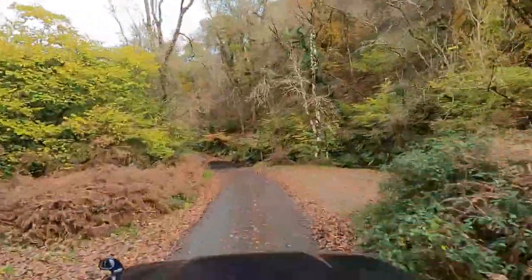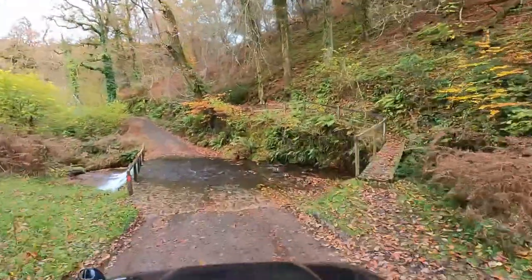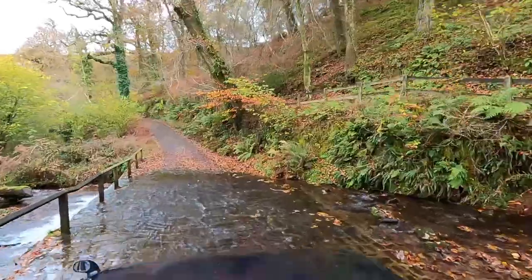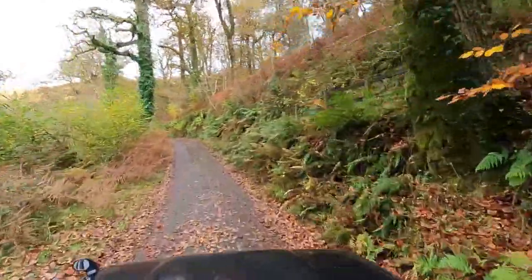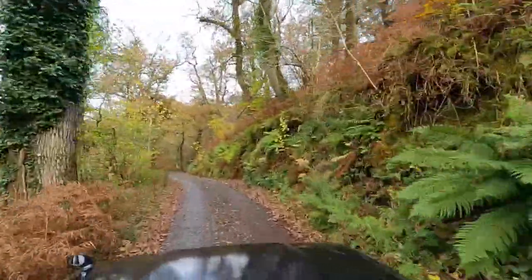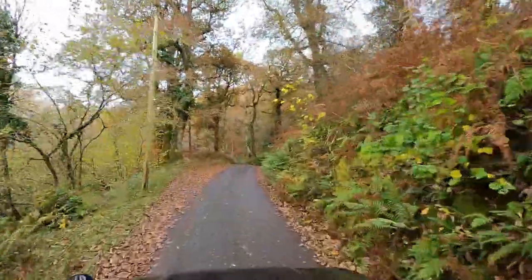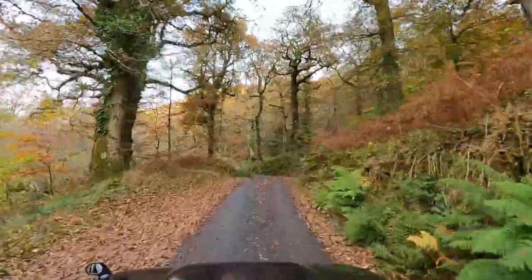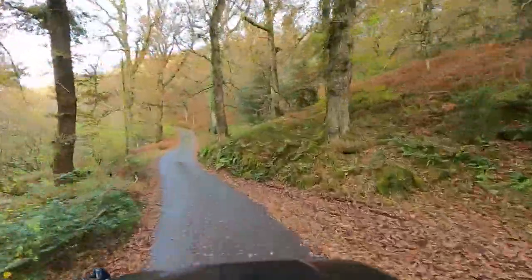Here we are, just below Cloutcham farm. We're coming to a ford here and I'm going very slowly today. I've just washed the car ready to put it up for sale and I don't really want to wash it again, so driving rather carefully. It seems much faster when you watch it using the GoPro but I'm not going that fast.